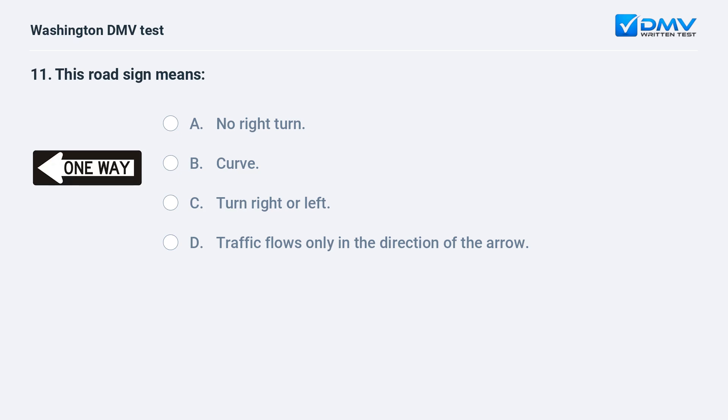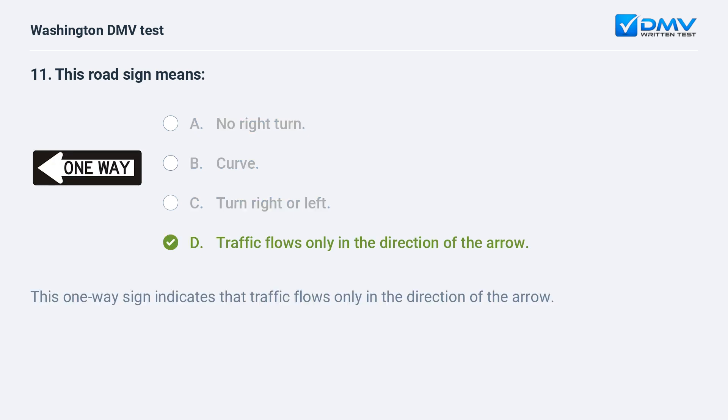This road sign means: a. no right turn. b. curve. c. turn right or left. d. traffic flows only in the direction of the arrow. The correct answer is d. This one-way sign indicates that traffic flows only in the direction of the arrow.